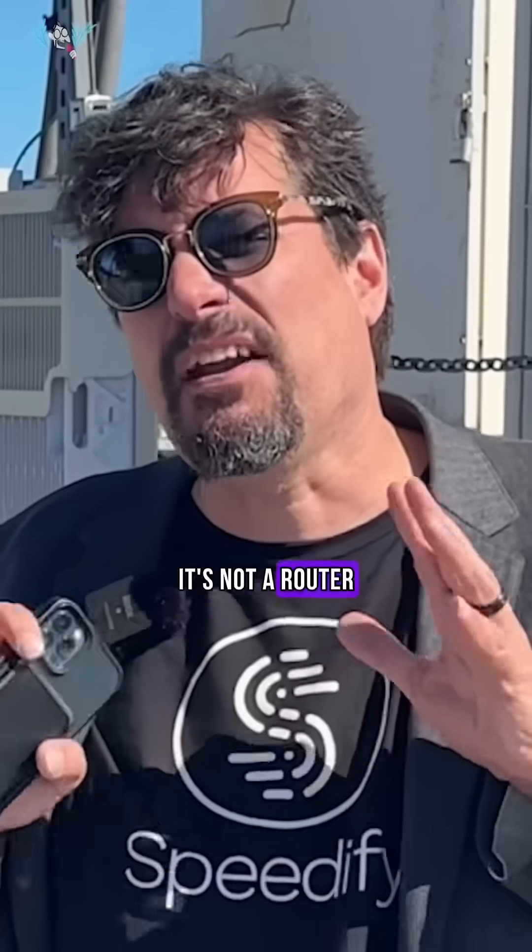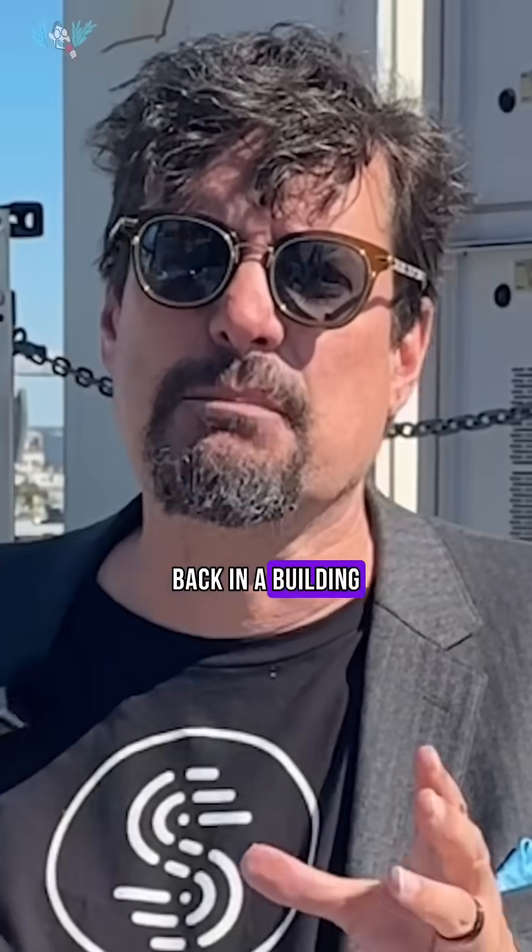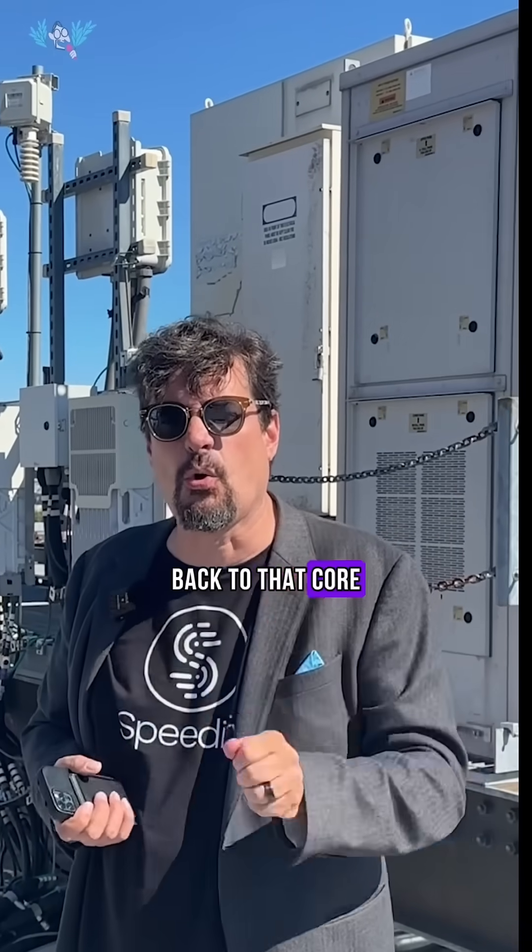Interestingly, the base station is not a router — it's not that smart. All of the networking stuff about connecting your phone calls to the phone service, connecting you to the internet, giving you an IP address — all of that happens back in a building where there's something called the core network on earth, with fiber optic connections coming in. So all we need is the base station to have a really good link back to that core network on earth.